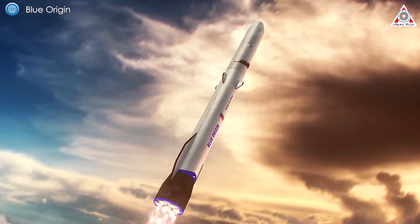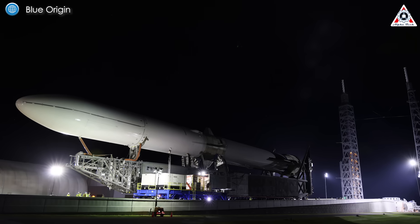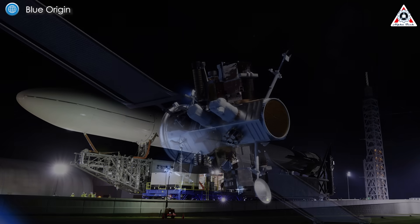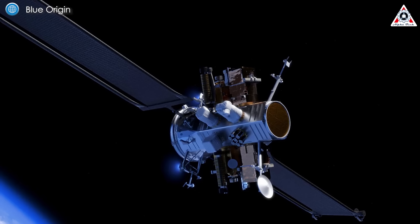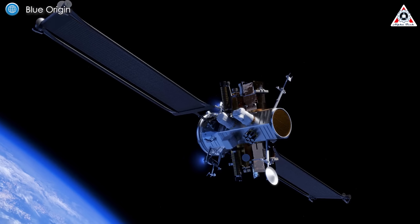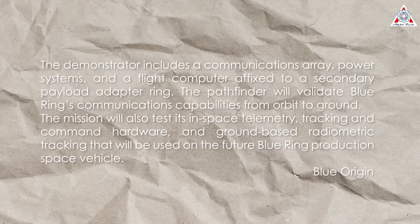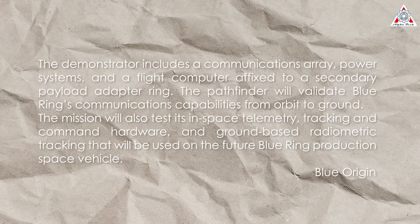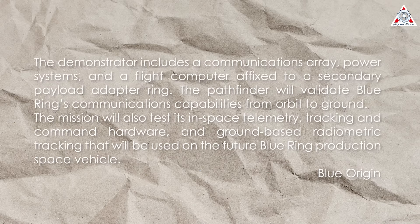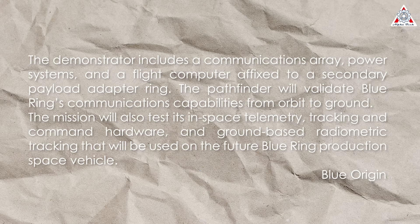For its first New Glenn flight, Blue Origin will not launch a payload at all. Instead, the mission — NG-1 — is carrying the Blue Ring Pathfinder, a 45,000-pound payload simulator version of the company's multi-use Blue Ring spacecraft designed to carry customer payloads. The demonstrator includes a communications array, power station, and a flight computer affixed to the secondary payload adapter ring. Pathfinder will validate Blue Ring's communications capabilities from orbit to ground, Blue Origin wrote in a payload overview.